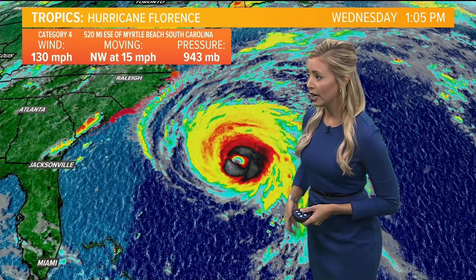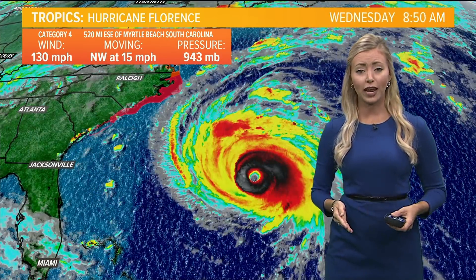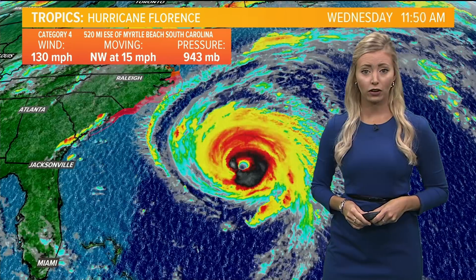Meteorologist Caitlin Fisher with your afternoon update on Hurricane Florence. Still a Category 4 storm turning here in the Atlantic, about 500 miles to the east-southeast of Myrtle Beach, South Carolina.